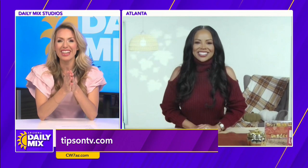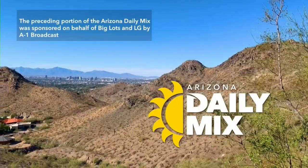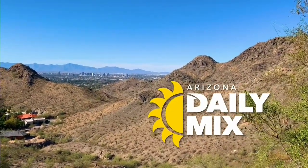Lexi thanks Lauren for the great tips. The preceding portion of the Arizona Daily Mix was sponsored on behalf of Big Lots and LG by A1 Broadcast.